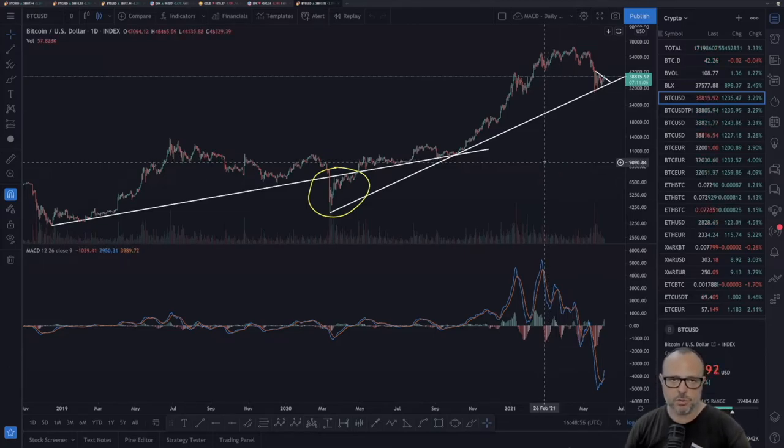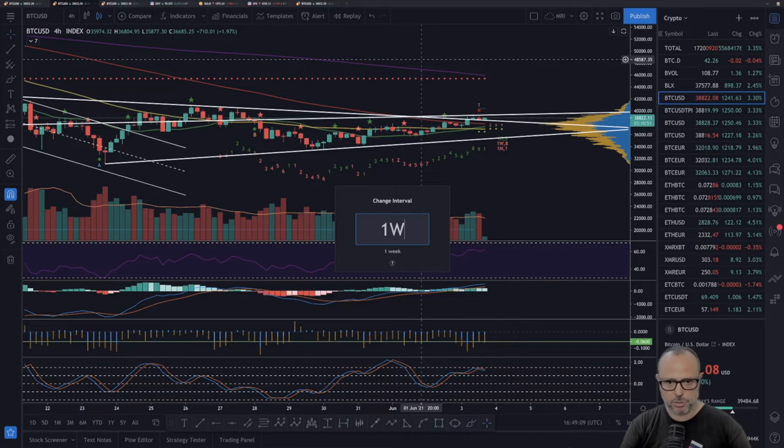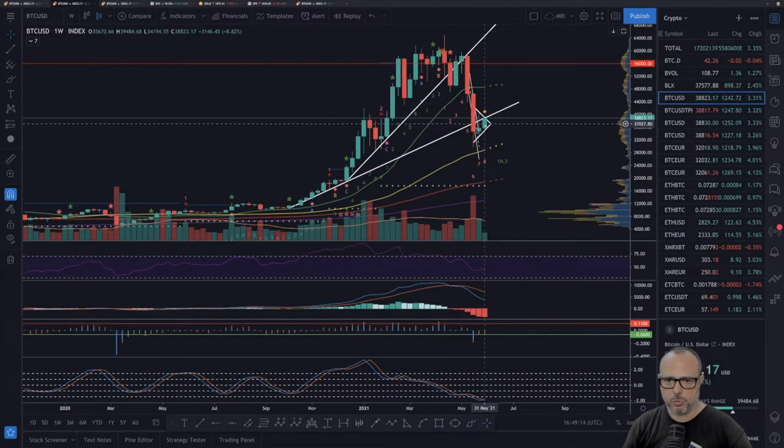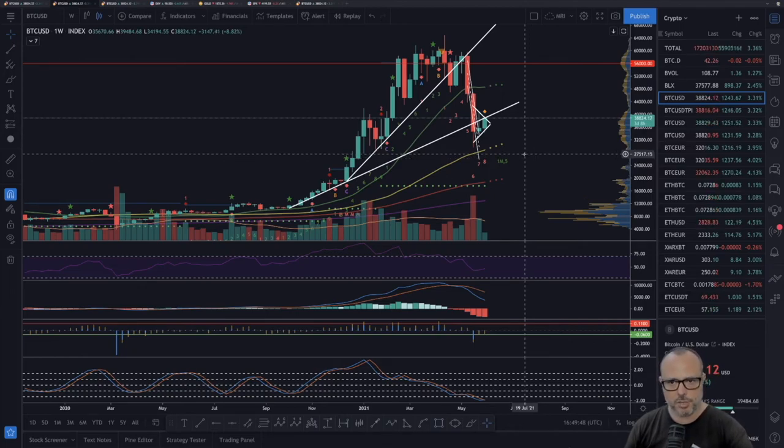I'm very curious to see the weekly candle close. Going back to the weekly chart quickly — if we close this weekly candle, which is now showing an MRI bottom warning (orange arrow), around $40,500, that is very bullish. It means we are above half of the previous red candle from two weeks ago, which is a very good sign that we recovered more than half of that big drop. That is a very bullish sign. I'll keep you guys posted if something extraordinary happens.